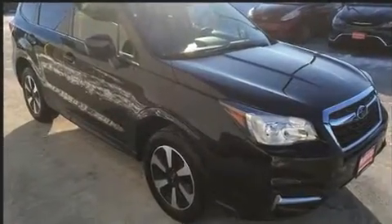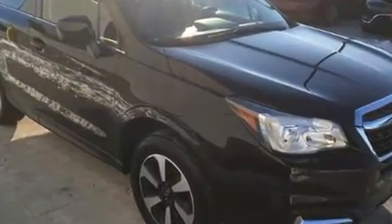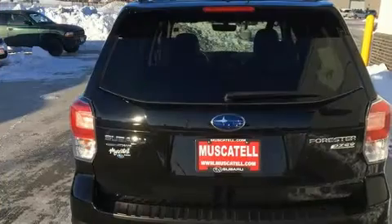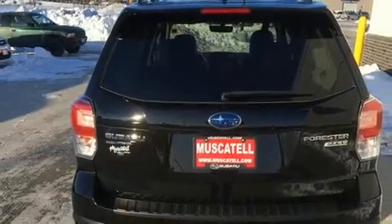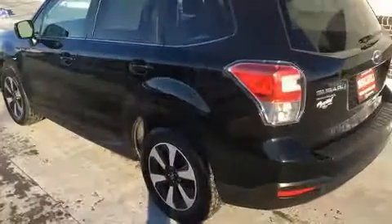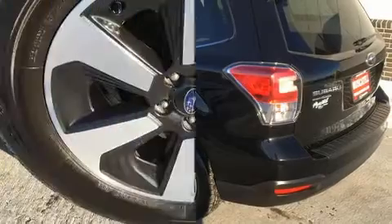A wealth of standard features means that you no longer have to sacrifice. Like leather upholstery, adjustable headrests in all seating positions, power door mirrors and heated door mirrors, a power liftgate, blind spot sensor, and the power moonroof opens up the cabin to the natural environment.